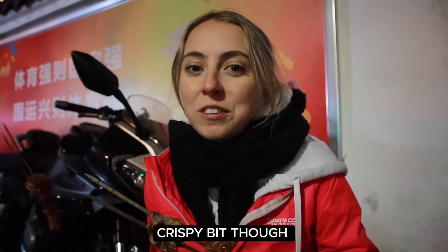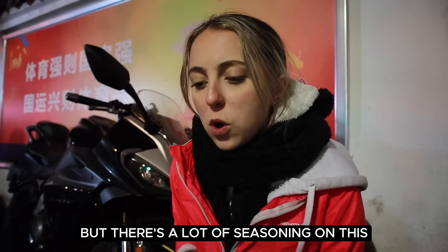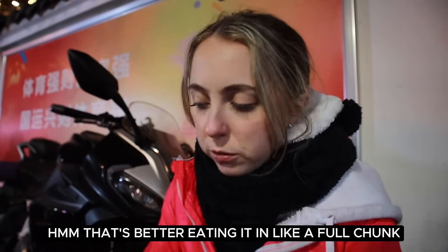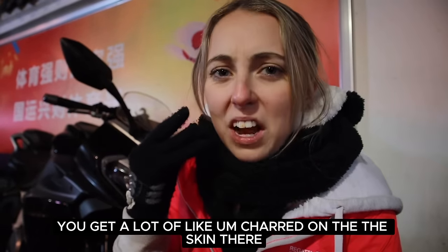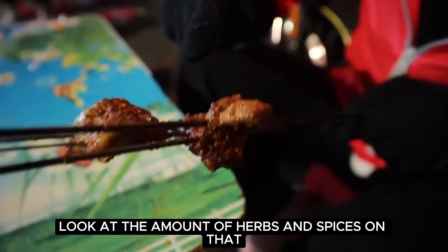I'm scared if it's too hot. It's hot — but that doesn't stop me. Mmm! Wee bit fatty. Oh — crispy bit though. I would have liked it a wee bit longer, I think. But there's a lot of seasoning on this. Eating it in a full chunk is better. You get a lot of char on the skin there. Look at the amount of herbs and spices on that — it's quite like a Cajun spice.